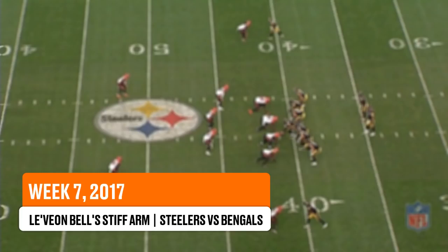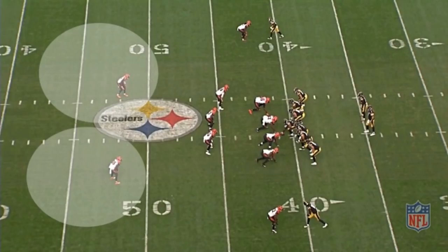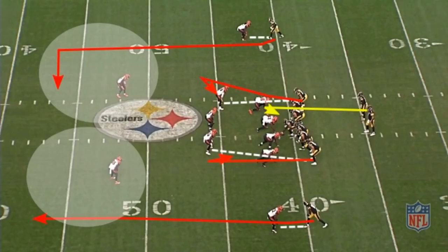So, what happened and how did Bell break free for this long game? Well, pre-snap, the Bengals have two safeties deep and then play man coverage on the receivers. The Steelers line up with 12 personnel, which means they have a running back and two tight ends on the field.